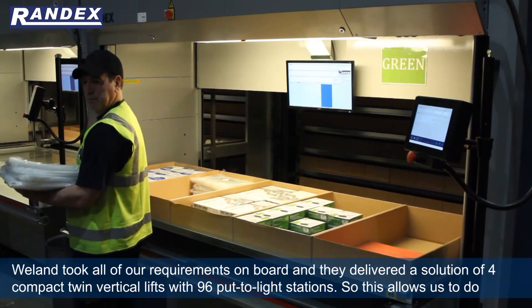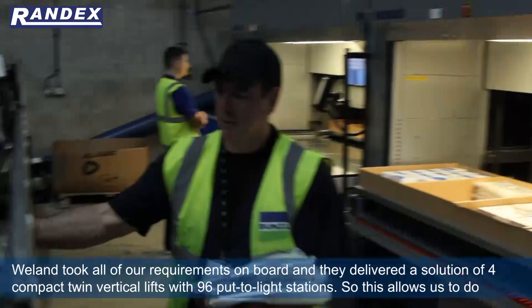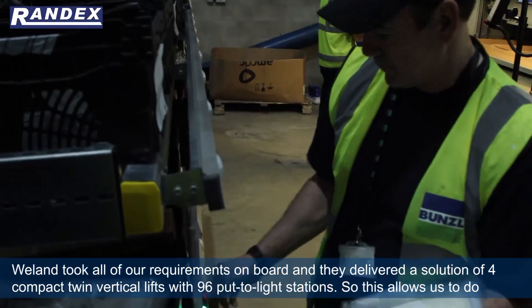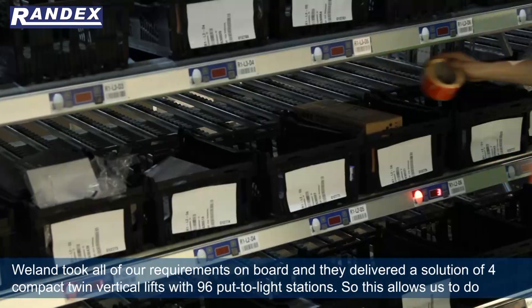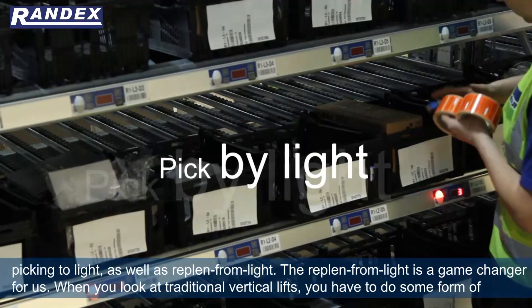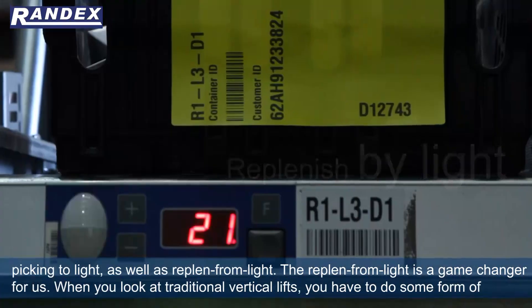Welland took all of our requirements on board and they delivered a solution of four compact twin vertical lifts with 96 put-to-light stations. This allows us to do picking to light as well as replenishing from light.